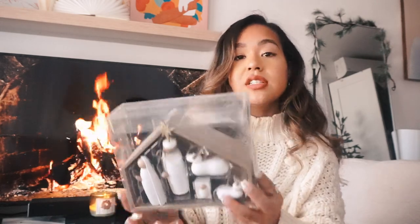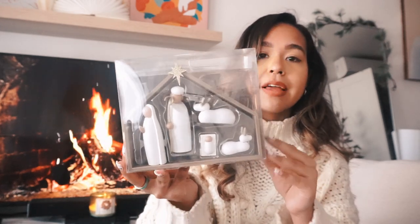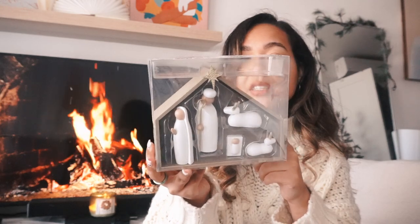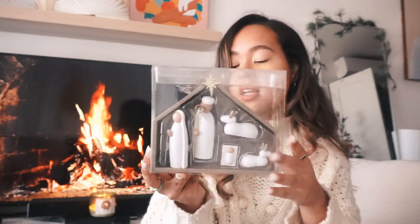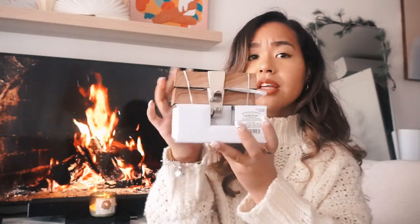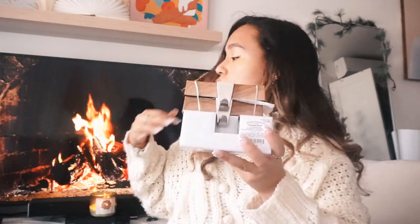I got a nativity set for $15 from the Wondershop collection — very cute and minimal. It doesn't have all the animals or the three kings but I love the look and color of it. I also got stocking holders for $10 — natural wood color with a silver hook. I'll either put them on the shelf or use my TV stand to hang the stockings since I don't have a fireplace.